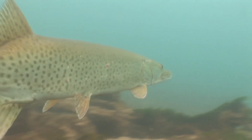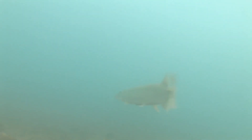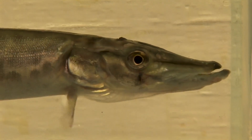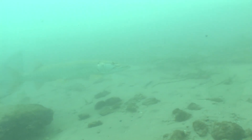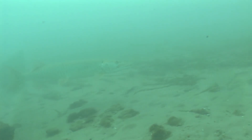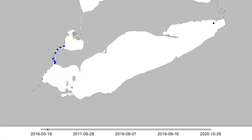Acoustic tracking data is already rewriting many long-standing fisheries beliefs. For a long time it was thought that muskellunge tend to stay in a relatively small area, but that idea was shattered by one muskie with tag number 007. It was tagged in the Detroit River, migrated all the way to Buffalo, New York, and then came back — taking about two months to get there, staying three to four months, then returning to the Detroit River in about a month. It repeated that movement pattern again in 2018.